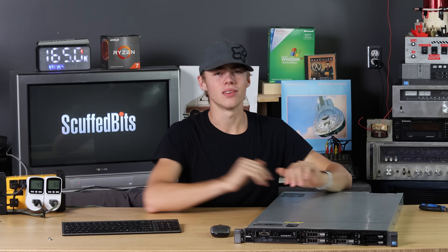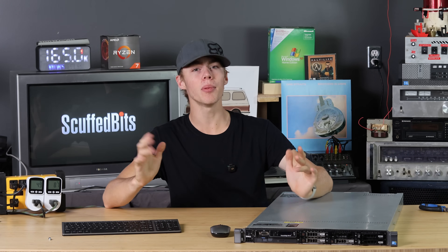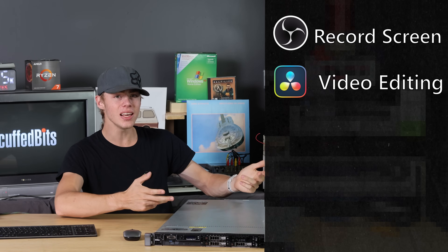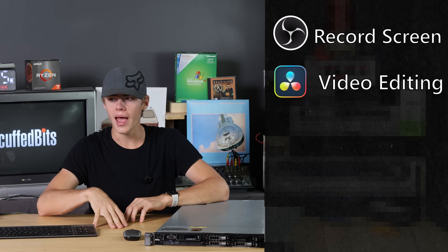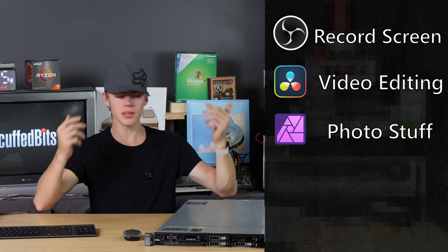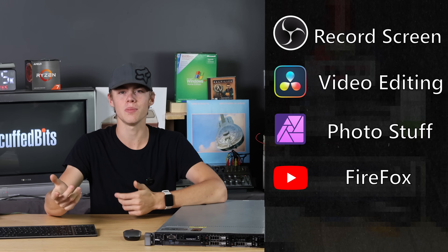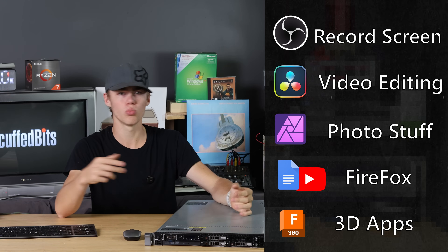The GPU will go in this slot, but not with a half-height bracket — I downloaded a full-size one and that made it fit better. What does it need to do to be considered a capable desktop computer? It should run OBS Studio, since any modern computer should be able to record its own desktop. Can it do video editing — 1080p, 4K? We'll test that in DaVinci Resolve, and maybe some photo stuff in Affinity Photo. Basic stuff: web browser, YouTube at 1080p, and Google Docs.